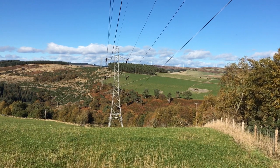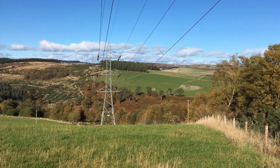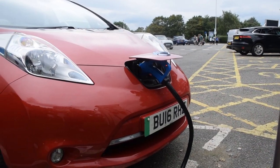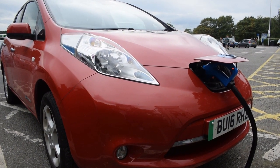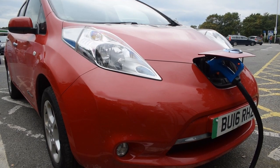Solar and wind farms and their transformer stations, the electricity grid, electric vehicle charging stations and the electric vehicles themselves — all these are dependent on energy storage and power output management. And this, in most cases, means batteries.